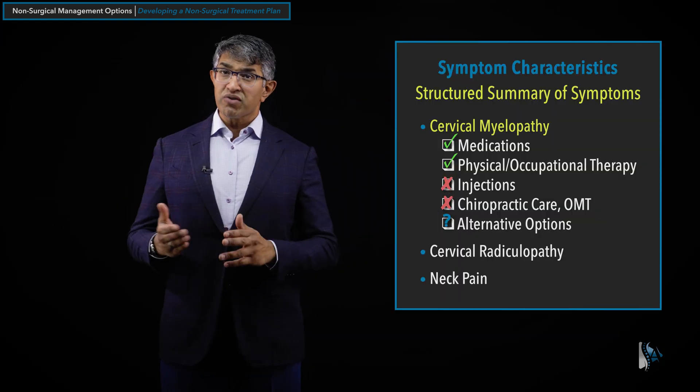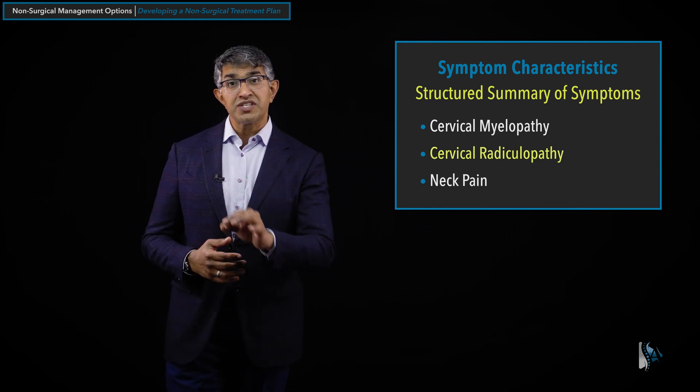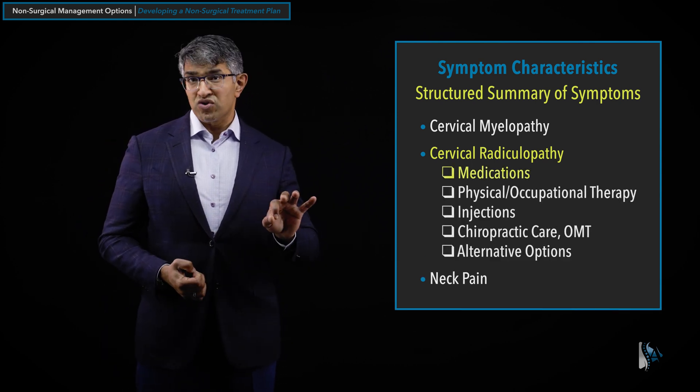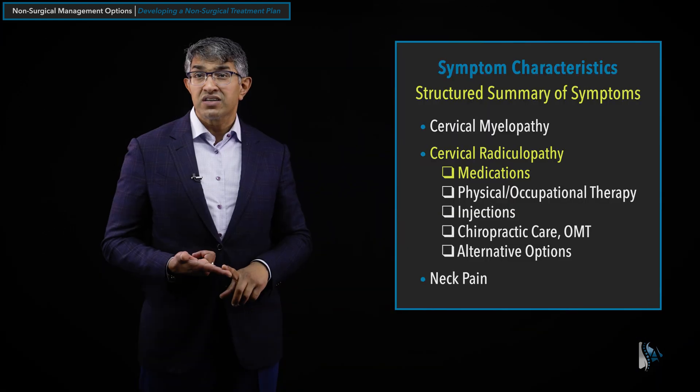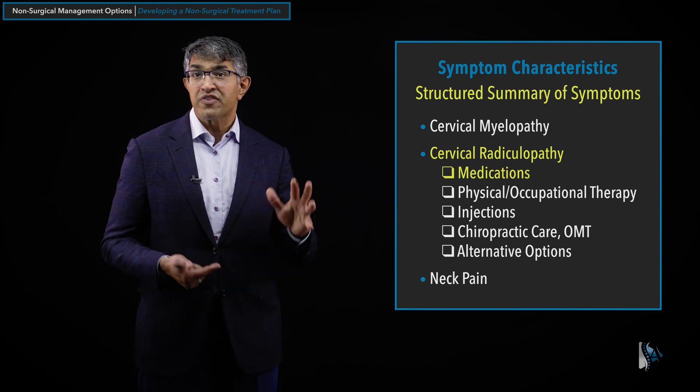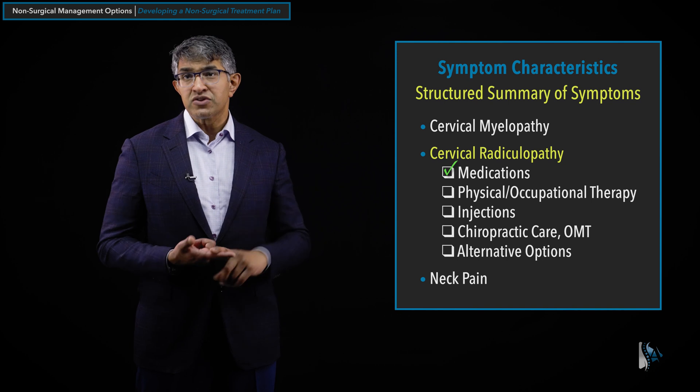Now, cervical radiculopathy — as a reminder — is the symptoms people get from irritation of a cervical nerve, typically causing pain, weakness, numbness, and tingling wherever that nerve goes. The role of medications for cervical radiculopathy is quite powerful. Oral anti-inflammatories, whether steroids or NSAIDs, can be very useful. The natural history of radiculopathy is to get better, so we're looking for temporizing treatments to manage symptoms while they improve. Nerve medications like gabapentin and Lyrica are not unreasonable to try, though many patients find the side effects outweigh the relief.